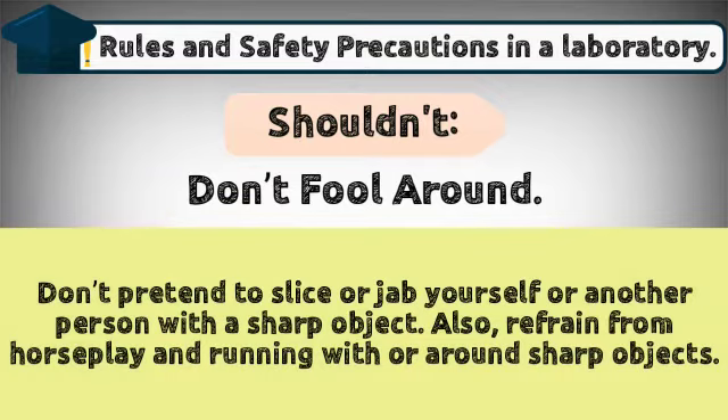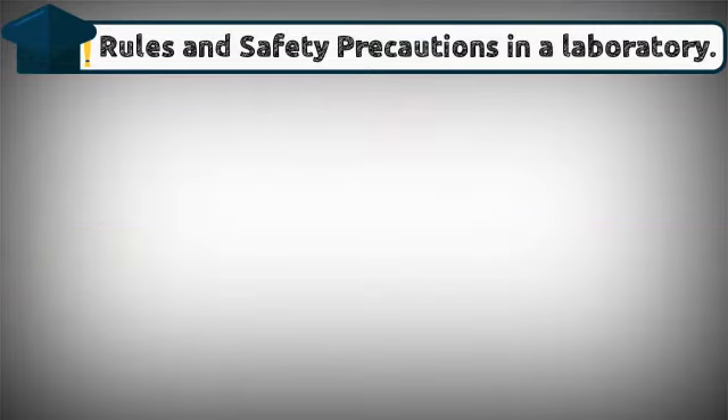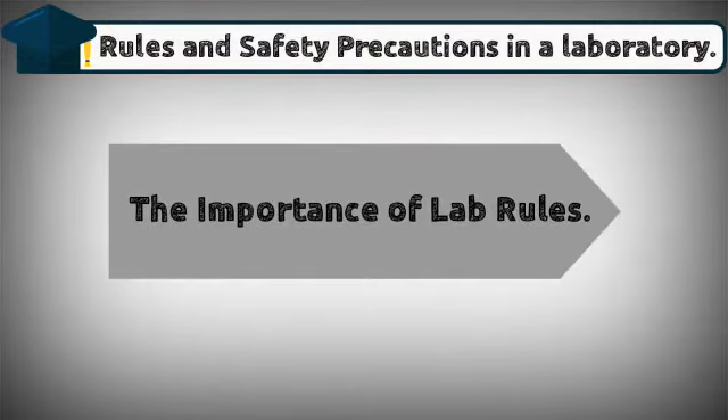Don't fool around. Don't pretend to slice or jab yourself or another person with a sharp object. Also refrain from horseplay and running with or around sharp objects.